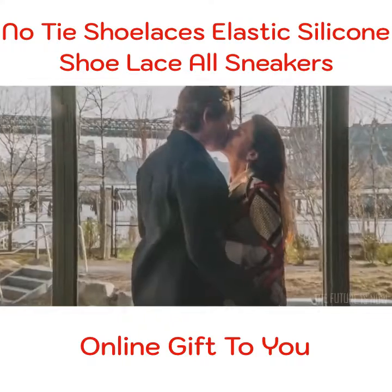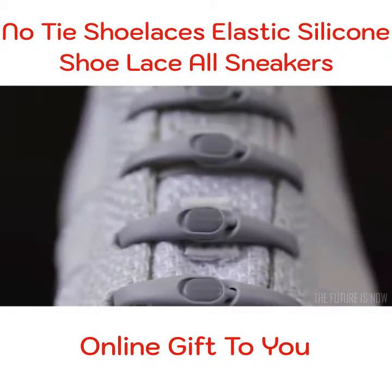Make your shoes look, fit, and perform better. Hickies lacing system is the evolution of shoe laces.